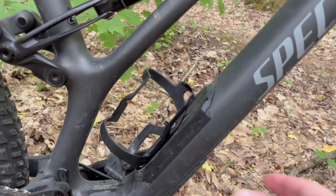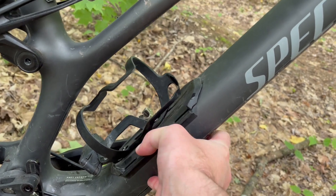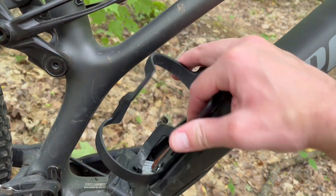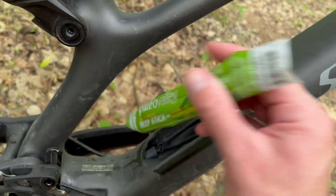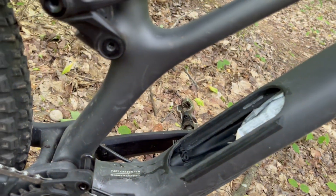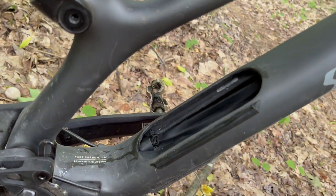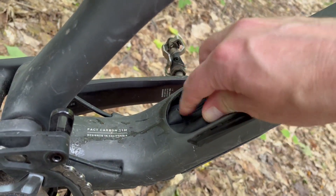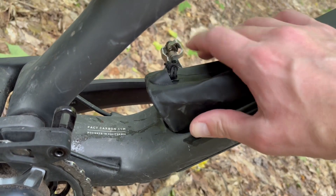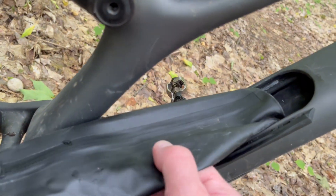Hold on now. What's this? Water bottle cage? Oh baby — SWAT. Oh baby. Storage in the frame. Storage, SWAT — I can't remember what they call it. SWAT.